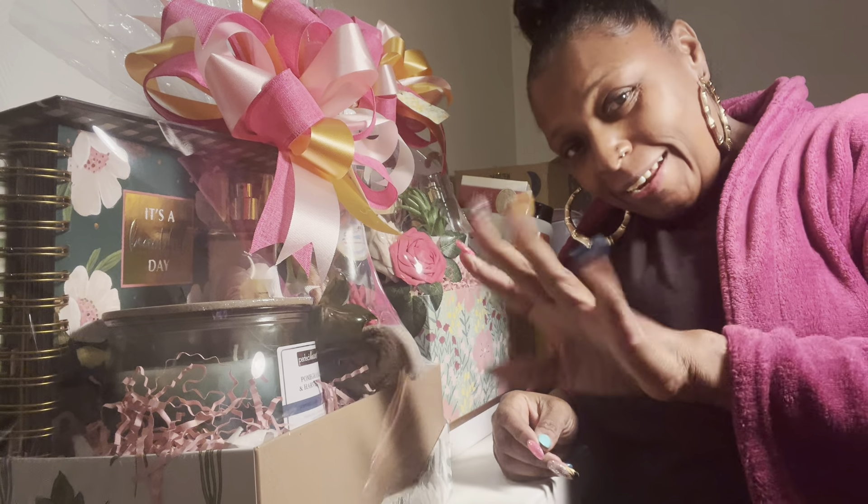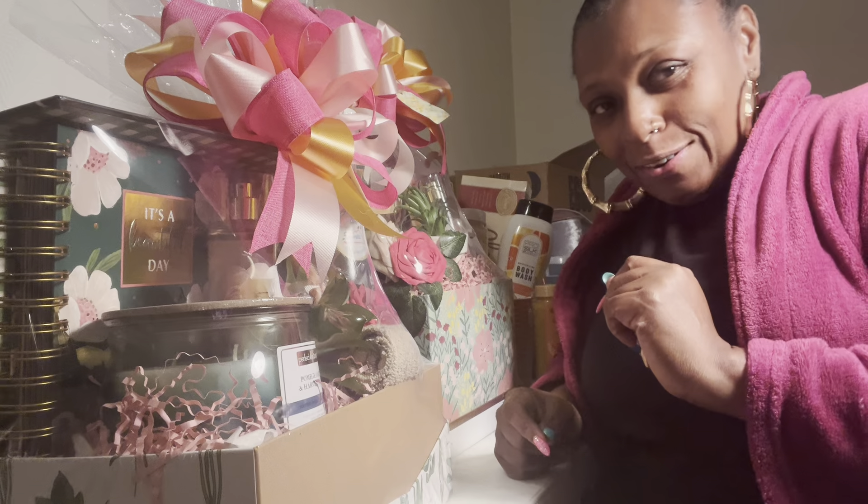I hope you guys are having a great day. It's Thursday, all right y'all.